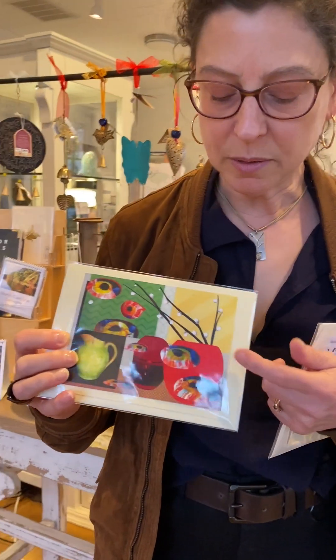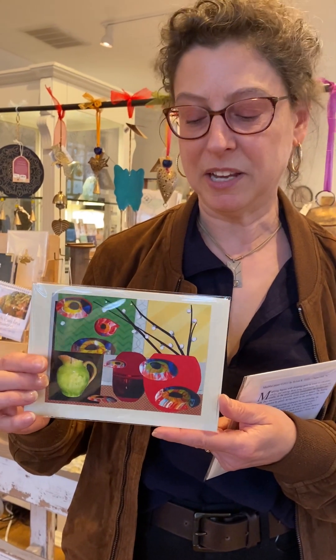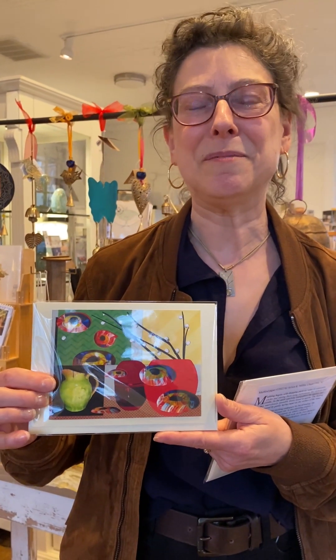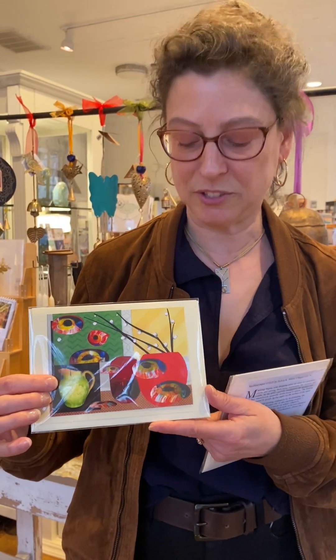Another thing I did in this particular collage was I couldn't find any paper that was the right color for this vase here, so I made some. I didn't make the paper but I made the color through blending colored pencils, and sometimes I do that with pencil or oil pastel when my paper collection doesn't quite suit.